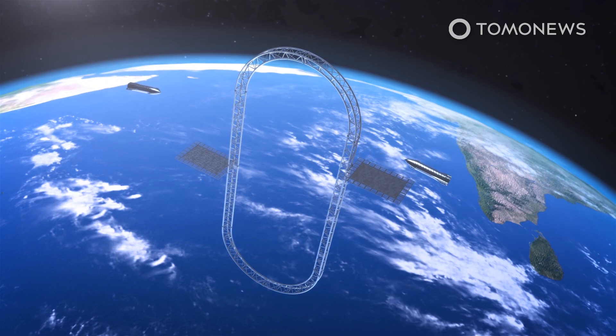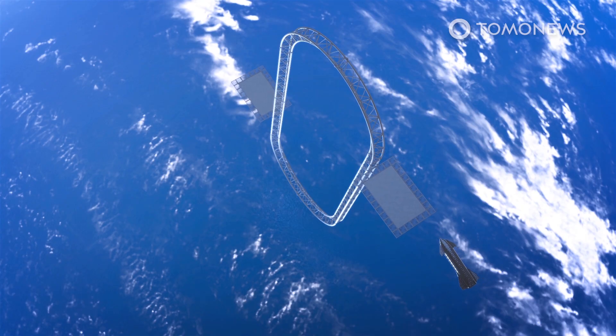By using two parallel tethers, the elevator would be more stable and can maintain opposing forces while transporting cargo. This would prevent the Earth's rotational force from moving the cable back and forth. Zhu says that one elevator would be moving up while the other elevator would be moving down, so the forces would cancel each other out.